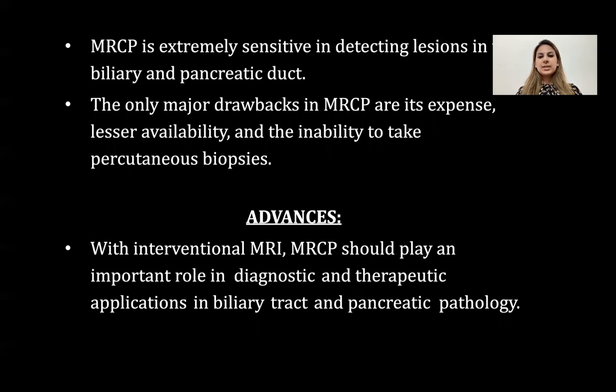The major drawbacks of MRCP are its expense, lesser availability, and inability to take percutaneous biopsies. Regarding recent advances, MRCP should play an important role in diagnostic and therapeutic applications in pancreatic and biliary tract pathology with interventional MRI.